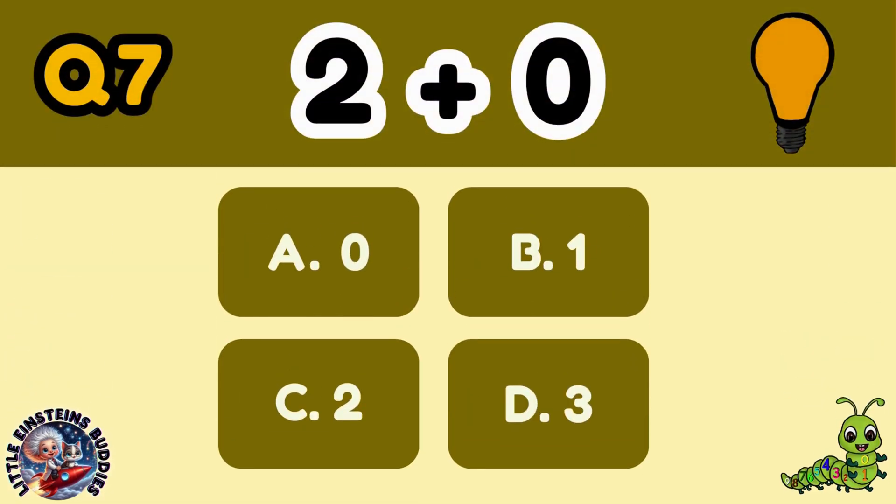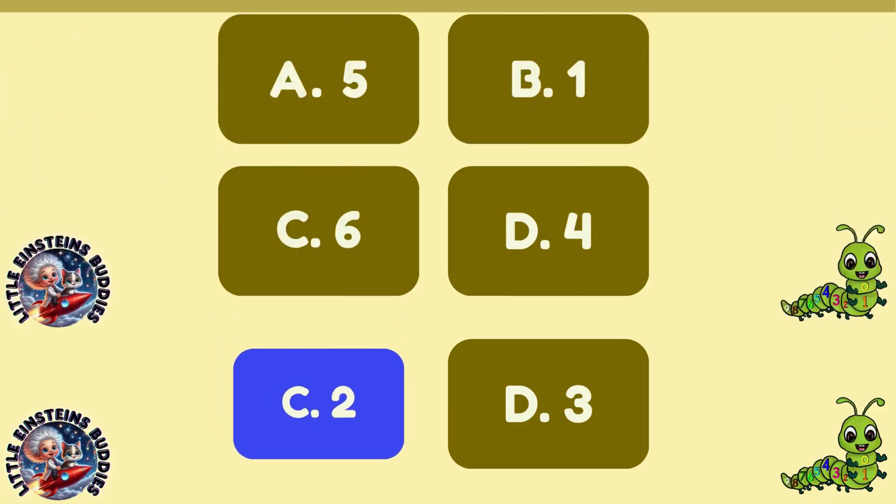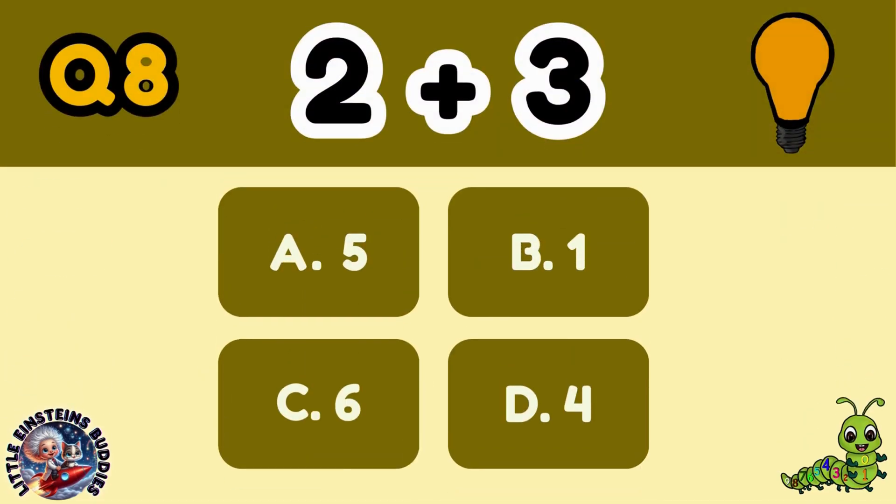Question 7: 2 plus 0 equals C, 2. Question 8: 2 plus 3 equals A, 5.